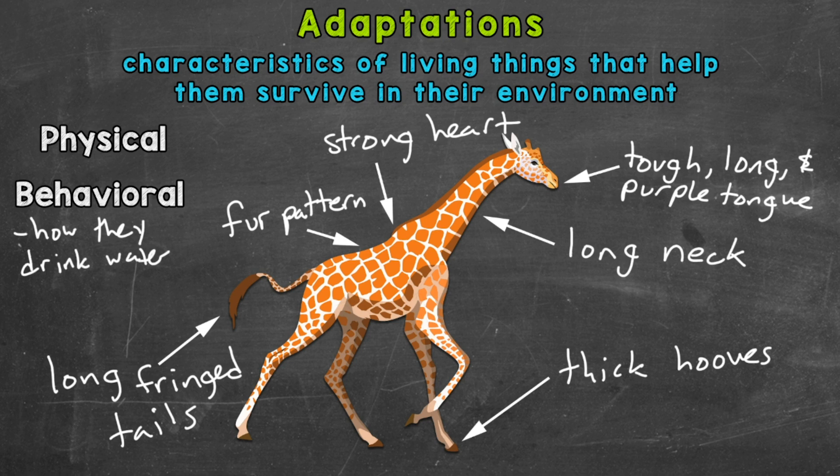Another vulnerable point in a giraffe's day is when it needs to sleep. Sleeping leaves a giraffe open to attacks, and given the size of a giraffe, it's not easy to hide somewhere to sleep. So giraffes have adapted a very short sleep requirement. They even have the ability to sleep while standing up and can sleep in short five-minute bursts, getting by on only 30 minutes of sleep in a 24-hour period. These sleeping habits are another behavioral adaptation.